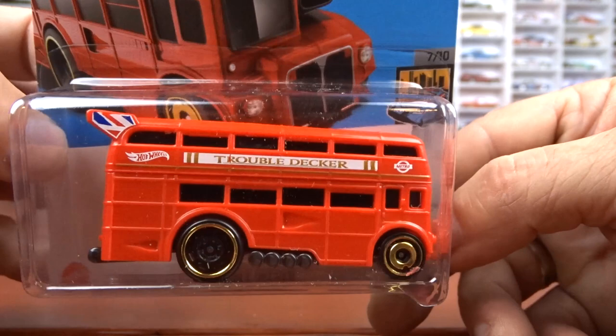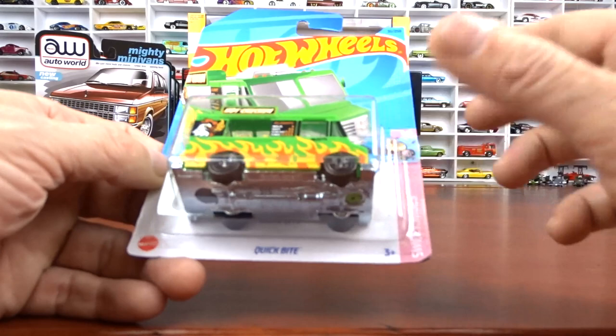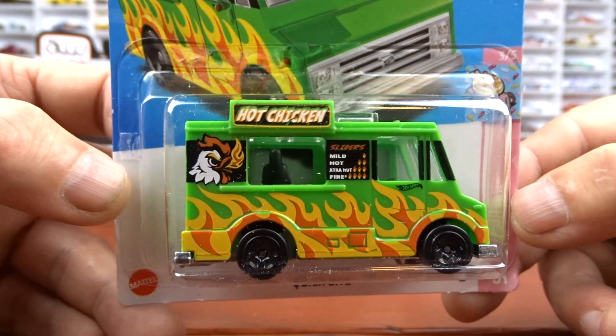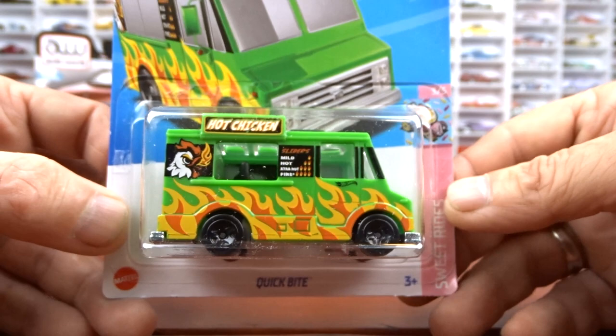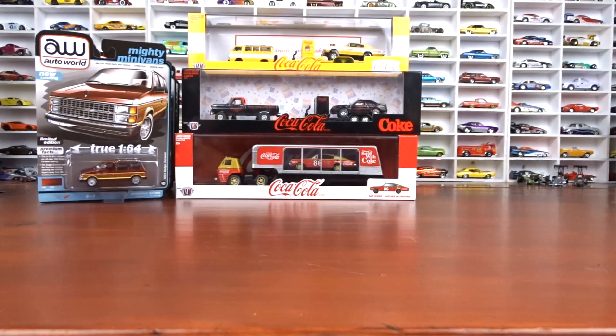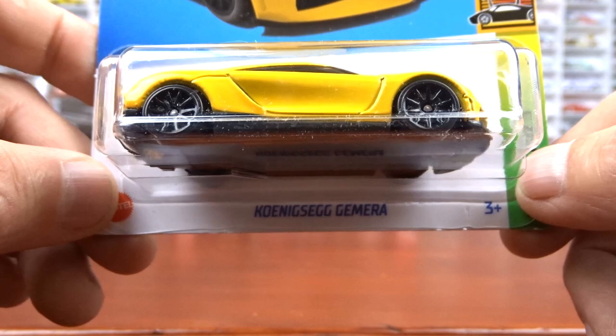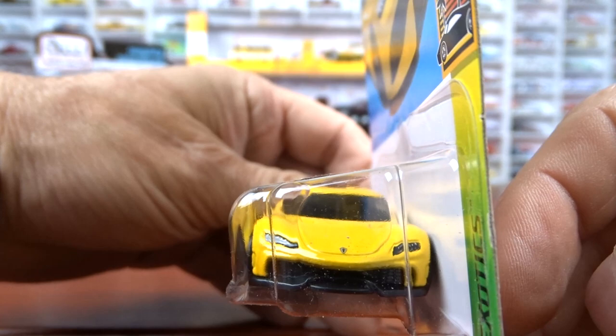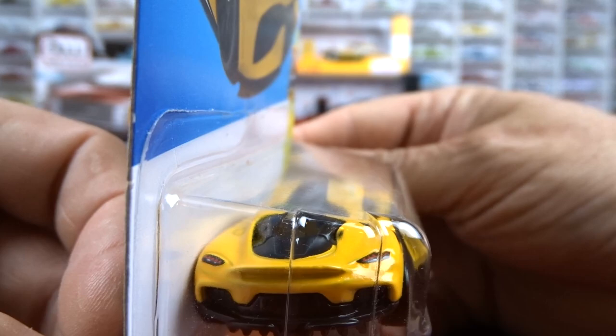And then we've got a Quick Bite — this is the hot chicken. It's green with the flames. Not too bad. I think it was last year or the year before that this was actually a treasure hunt done in yellow. This is part of the sweet rides. And then there's one — I'm not even going to try and say it, I can't say it, it's Swedish. But it is a cool car done in yellow with the black. I don't mind this car at all. It's got taillights and headlights in her, so it's got a little bit of detail to it.